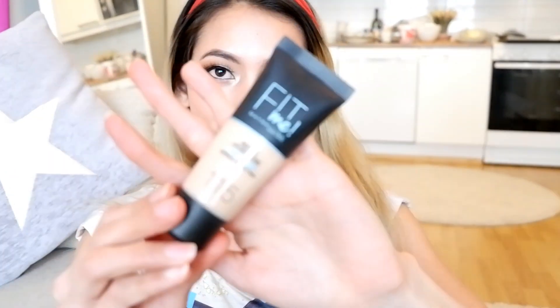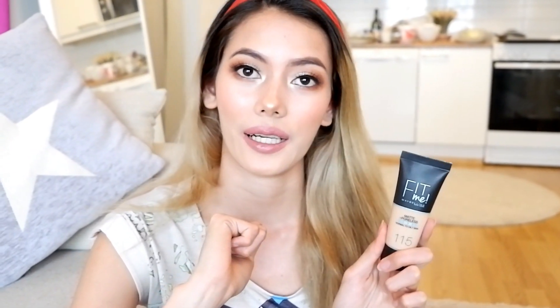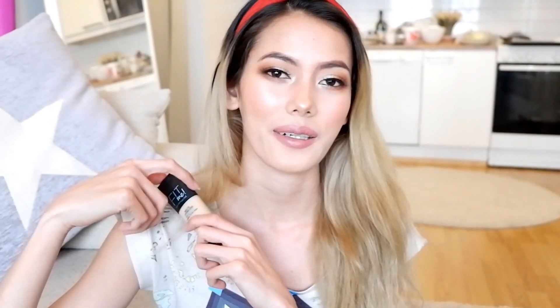And this one is also drugstore makeup — this is the Fit Me Maybelline. I also purchased this for my drugstore makeup. And maganda din ito para sa pang everyday na makeup, kung ayaw mong gumastos ng sobrang mahal para sa everyday makeup mo. Maganda siya — hindi siya ganun ka full coverage, pero maganda siya for everyday. Nagamit ko ito once for my drugstore video. I will link it down below kung hindi nyo pa na-watch.